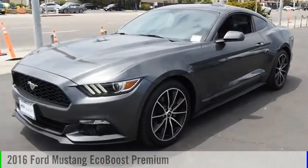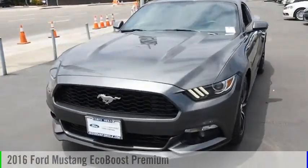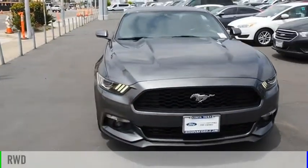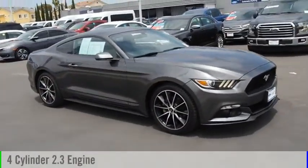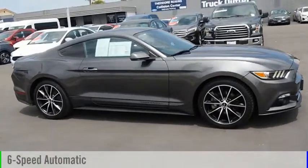You are going to love the 2016 Mustang. This vehicle is powered by a rear-wheel drive, 4-cylinder, 2.3-liter engine and comes with a 6-speed automatic transmission.